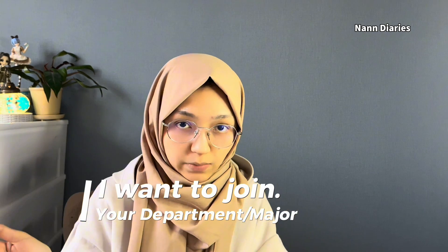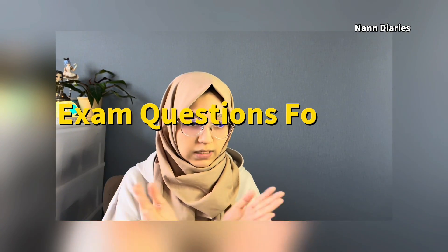I have made a study group for this YÖS exam — you can see the link in the description below. If you want to join, just write 'I want to try' along with your department and major in the comment section below, so I know who is joining.